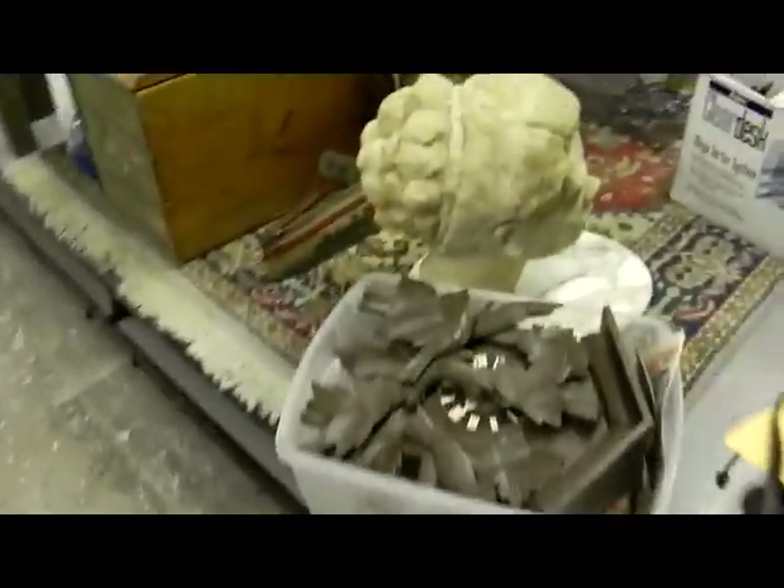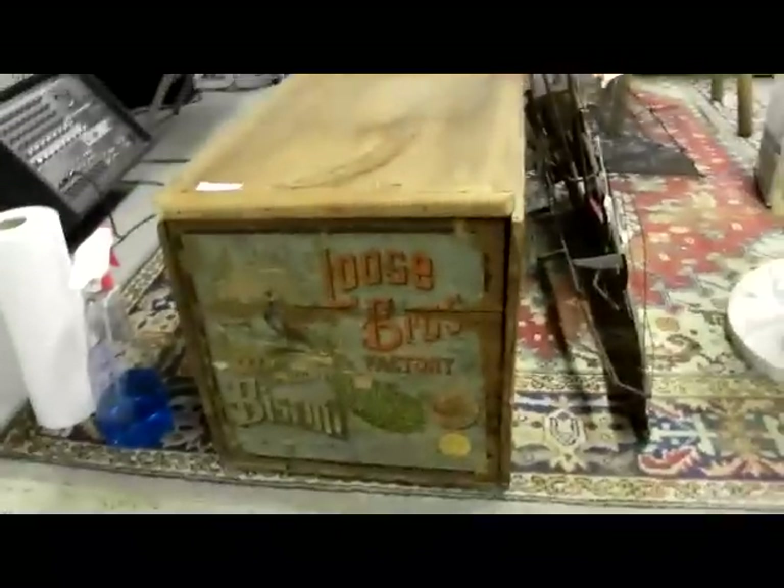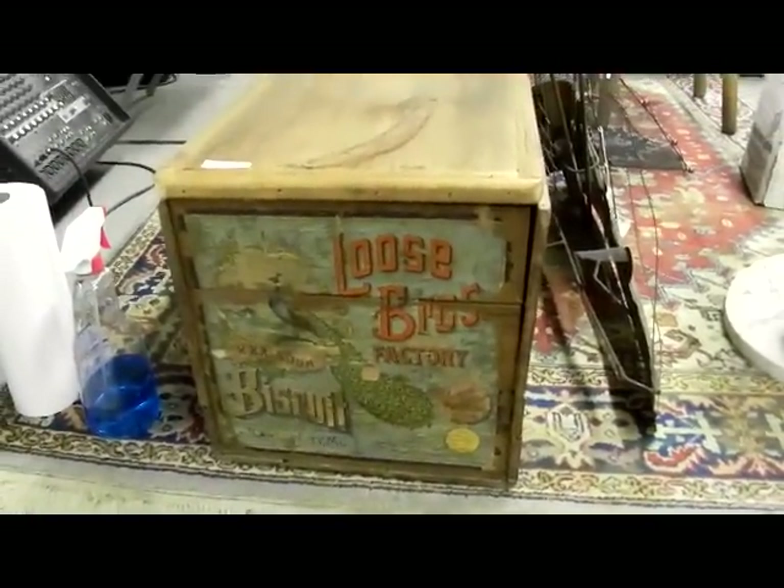Got a cuckoo clock, a sculpture — this is the corsaire ship sculpture, it's pretty cool. This is one of my favorite pieces: the Loose Brothers biscuit box from Kansas City, Missouri. Loose Brothers — Loose Park, anyone? Pretty neat piece. It's got a nice stamp on the other side too.